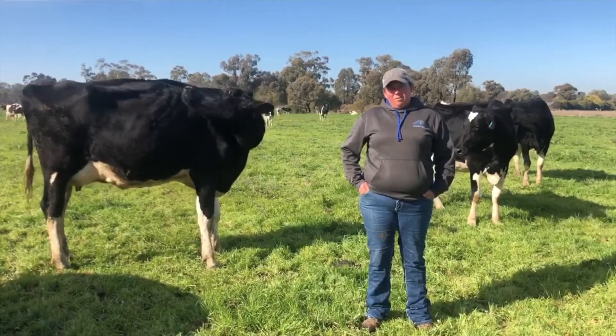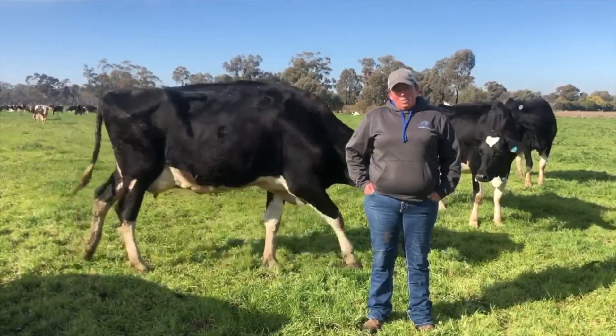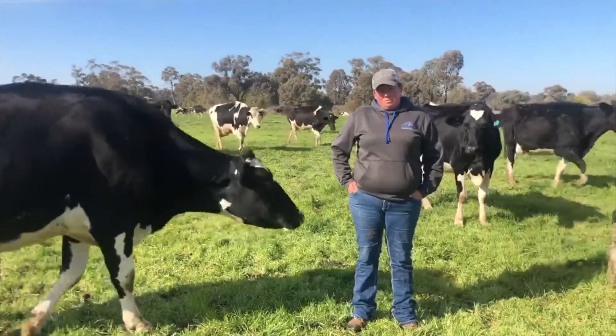But mainly sat around that 4.8, 4.7 fat. We also saw big jumps in protein percent. We've been really happy with the results we've received.